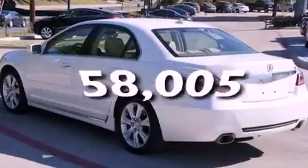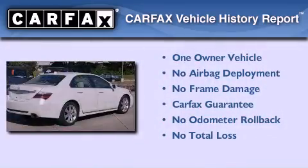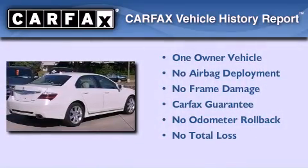This vehicle has fewer than 59,000 miles on the odometer. This Acura has had only one owner, and it qualifies for the Carfax buyback guarantee.